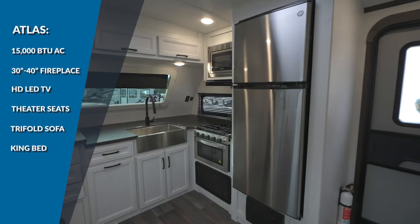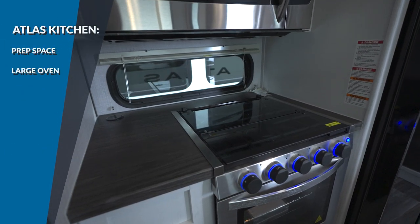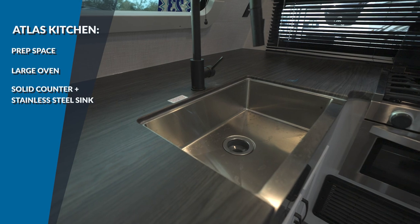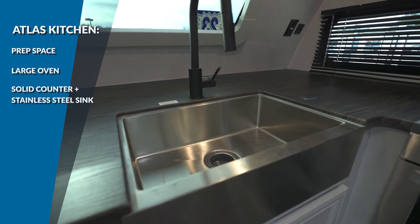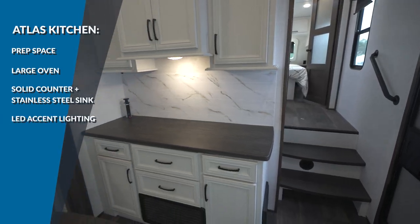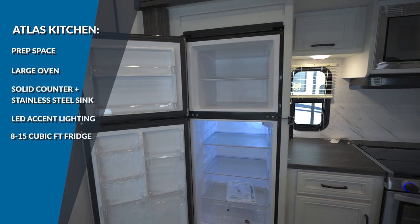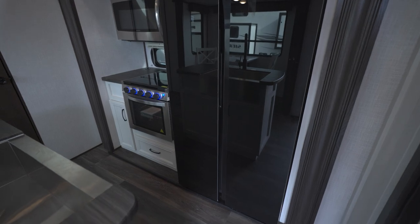The Atlas kitchen has a lot to offer: plenty of prep space, a large oven, a recessed cooktop with a glass cover, microwave, solid countertops with a stainless steel sink mated to a high-rise faucet with pull-down sprayer, and super clean LED accent lighting. For cold storage, depending on the floor plan, you're looking at an 8, 12, or 15 cubic foot fridge — three different fridge sizes.